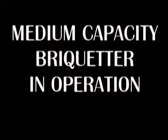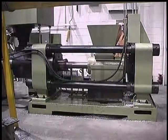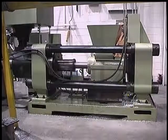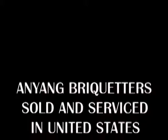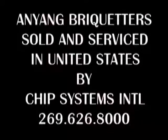Medium Capacity Brickheader in operation. Hanyang not only produces the Model 1000 but offers three other briquetting presses that produce briquettes at a production rate of up to 2,000 to 4,000 pounds per hour. A model Y83-230 is shown being cycled prior to being put into production. Hanyang Forging Press Machinery is represented in the United States by Chip Systems International.